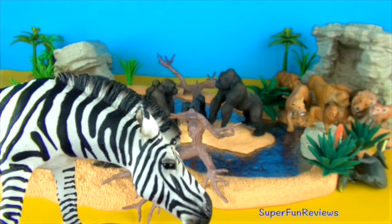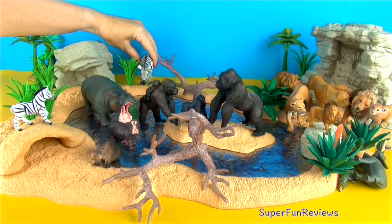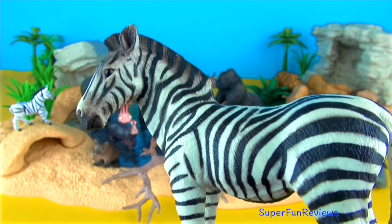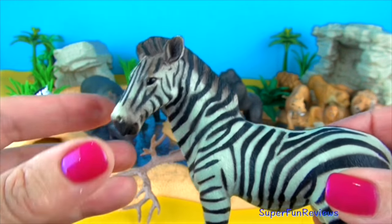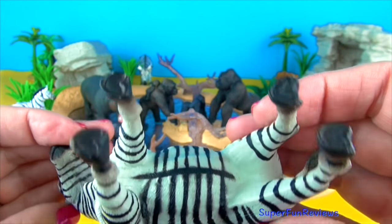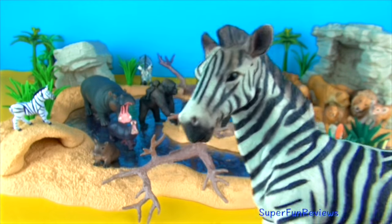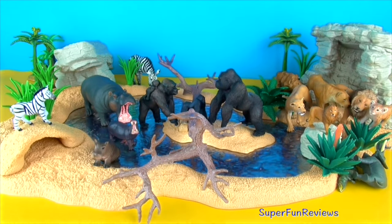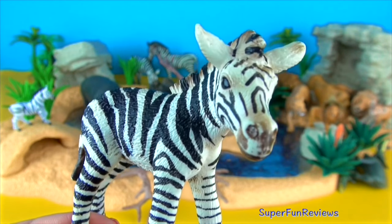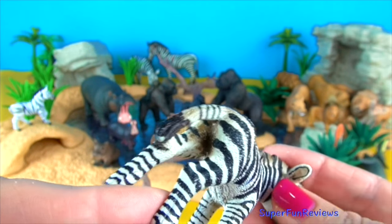Zebras are part of the Equidae family along with horses and donkeys. Zebras run from side to side when being chased by a predator. The ears of a zebra show its mood, and they have excellent eyesight and hearing.